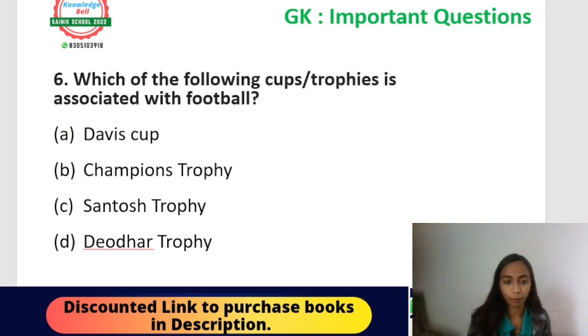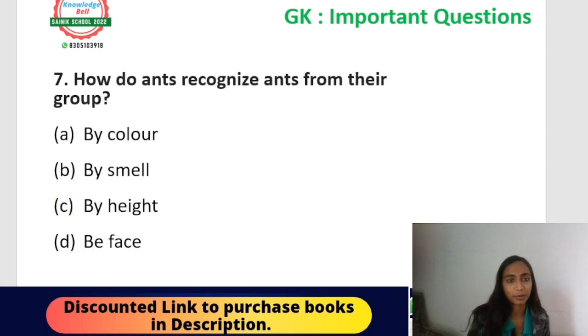Question number six: which of the following cups or trophies is associated with football? Options: Davis Cup, Champions Trophy, Santosh Trophy, or Deodhar Trophy. The correct answer is option C — Santosh Trophy. Santosh Trophy is associated with football.